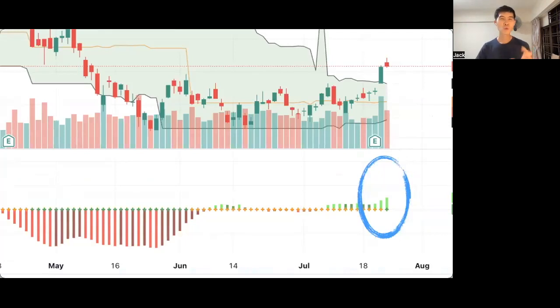The third indicator I use is called Squeeze Momentum. You can see that when the orange line becomes green, it means the squeeze has been released, and in other words it's also pointing to an upward trend, whereby Tesla stock will continue to surge upwards.